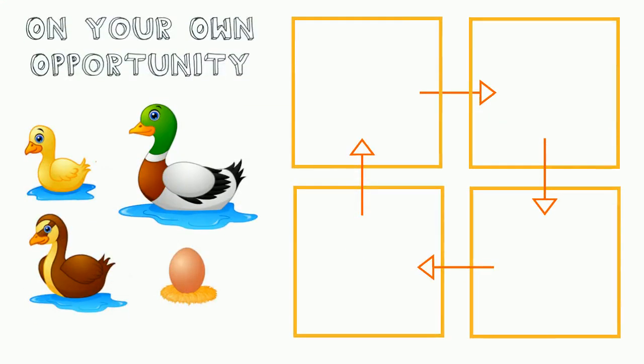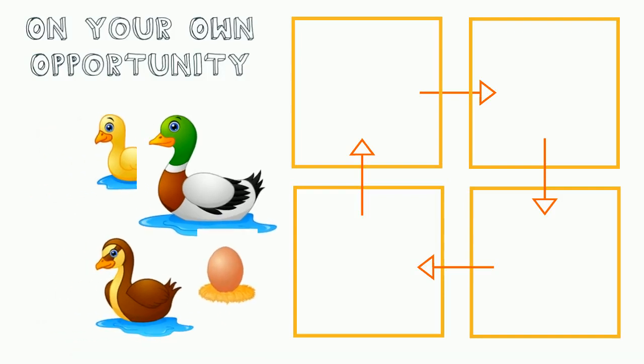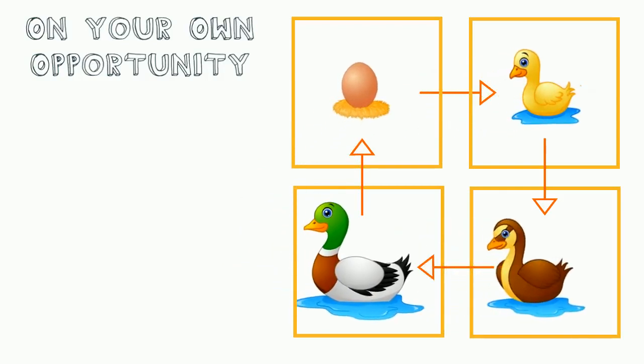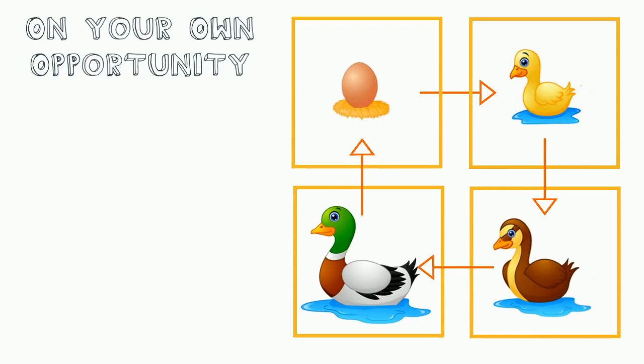It's time for an on-your-own opportunity! Not all animals that live in the pond undergo metamorphosis. Some animals have a simple life cycle, like this duck. Can you organize these pictures in the correct order from birth to adult? Be sure to pause the video! The adult duck lays an egg, and when it hatches, a duckling comes out! It's the same shape as the adult, but much smaller, and its feathers aren't the same color. But then, as it begins to grow, its feathers start to change colors, and it becomes an adult duck! Good job!